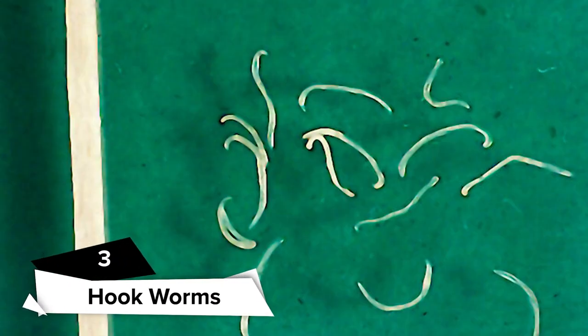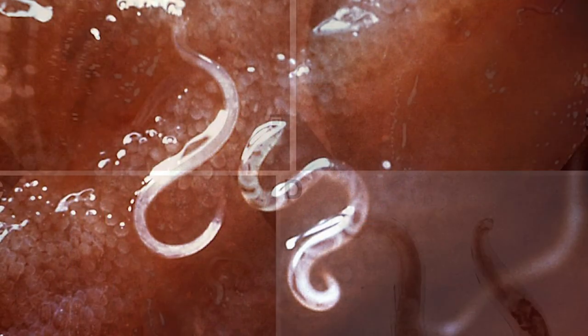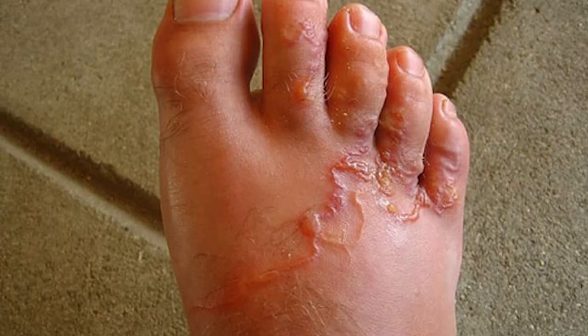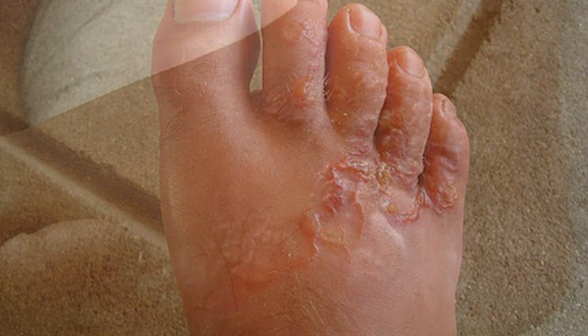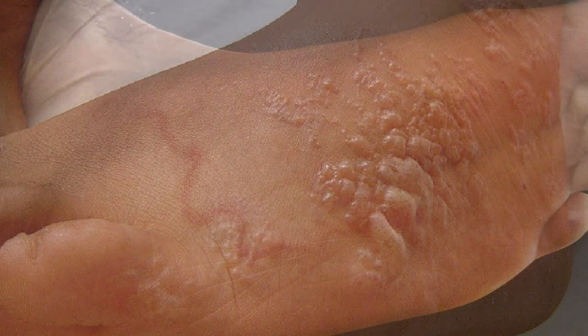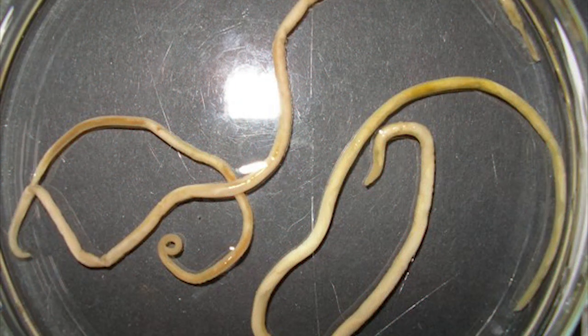Hookworms are parasitic worms that are small — less than 0.5 inches long — and can cause infections in the small intestine. Ancylostoma duodenale and Necator americanus are two of the most common hookworm species seen in humans. Their name comes from the teeth, hooks, or cutting plates in their jaws that allow them to connect to the intestinal wall. These illnesses occur when a person comes into contact with soil contaminated with human excrement. Children are particularly vulnerable since they frequently play barefoot in hazardous places. Hookworm eggs grow into larvae in the soil, which burrow through the skin of a person's foot and into the bloodstream, then are carried to the lungs where they enter the air sacs. Its symptoms are almost the same as roundworms.